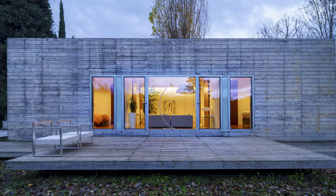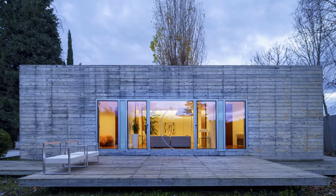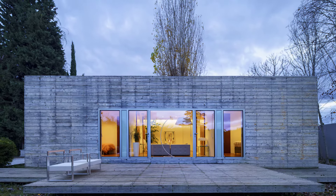With simple lines, sustainable materials, and a deep connection to its rural setting, this pavilion house reimagines the role of architecture in enhancing daily life.